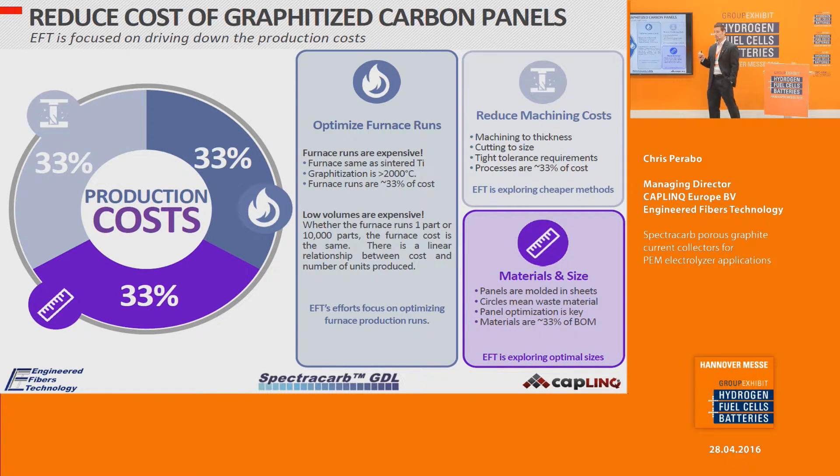To reduce the cost of the panels themselves, there are three focus areas. First, optimizing furnace runs: the furnaces operating at up to 2,000–3,000 degrees Celsius are very expensive, so ensuring ovens are full maximizes usage and reduces cost. Second, achieving economies of scale: whether you run one panel or 10,000 panels, the furnace run cost is the same, so scaling up reduces cost per unit and per square centimeter. Third, reducing machining cost — machining represents almost a third of the final cost, and working with manufacturers to accept greater tolerances can reduce this.